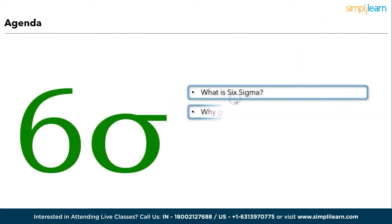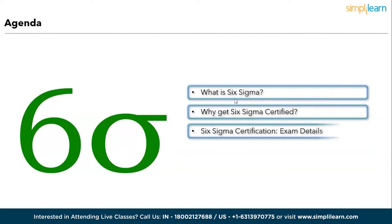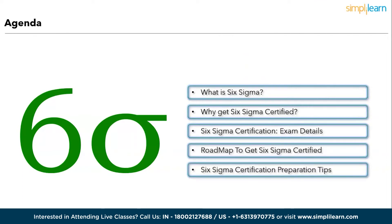Let's get started with how to become Six Sigma green belt certified. The agenda for today's session: firstly, we will understand what is Six Sigma, followed by the reasons to get Six Sigma certified, then some Six Sigma certification exam details, then the roadmap to get Six Sigma certified, and lastly, we will wind up the session by discussing Six Sigma certification preparation tips.